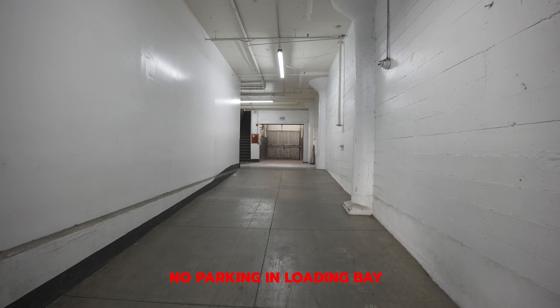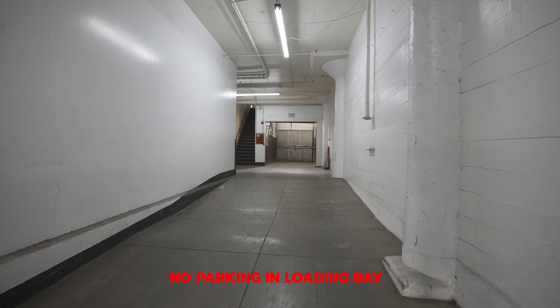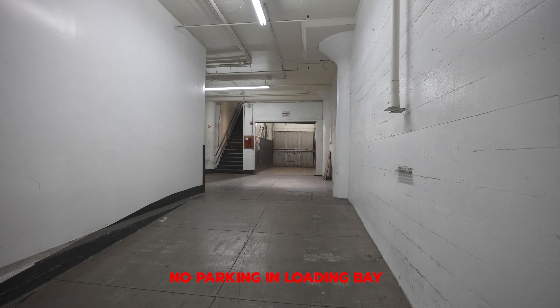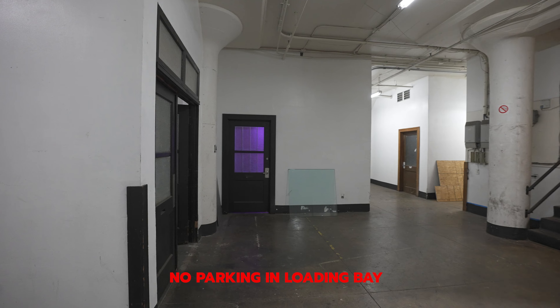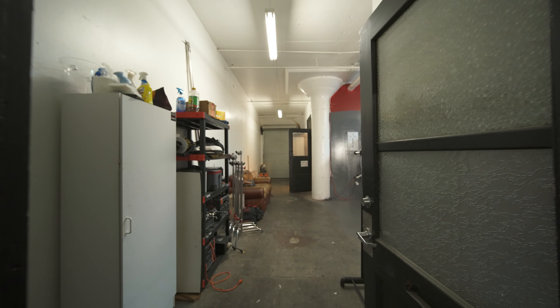You can fit up to two to three cars in the loading bay, or even a grip truck, but you cannot park here because there are other tenants and studios — it's just quick temporary parking for loading in. Here are the doors to get into the studio.